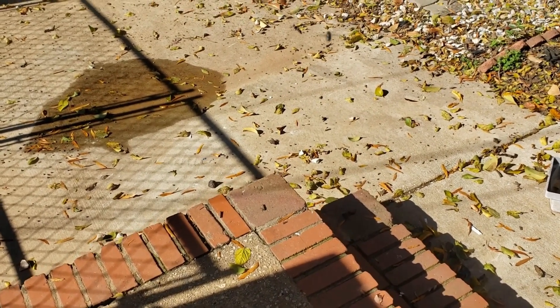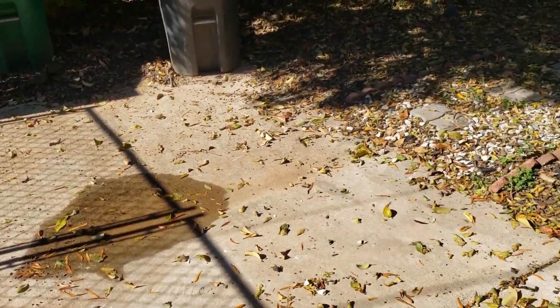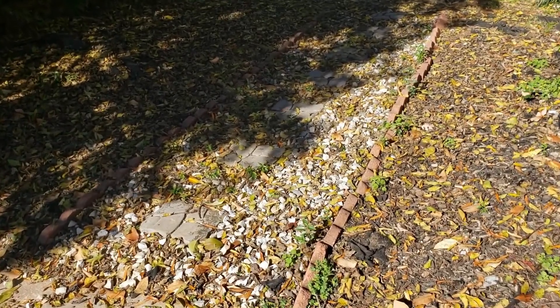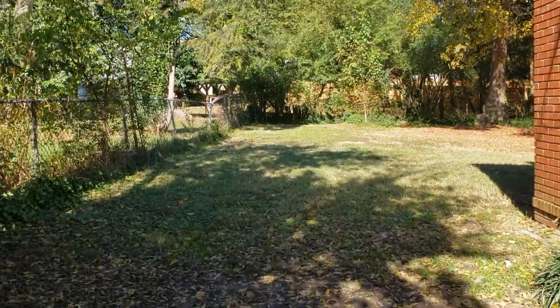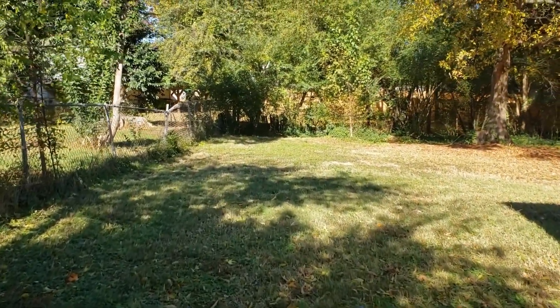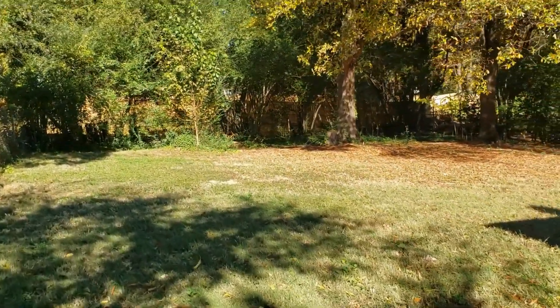When exiting out of the side door off of the kitchen, you will notice that the driveway extends beyond the gate. We have a nice gravel pathway leading to the backyard. And as you can see the backyard is fenced in and is very large.